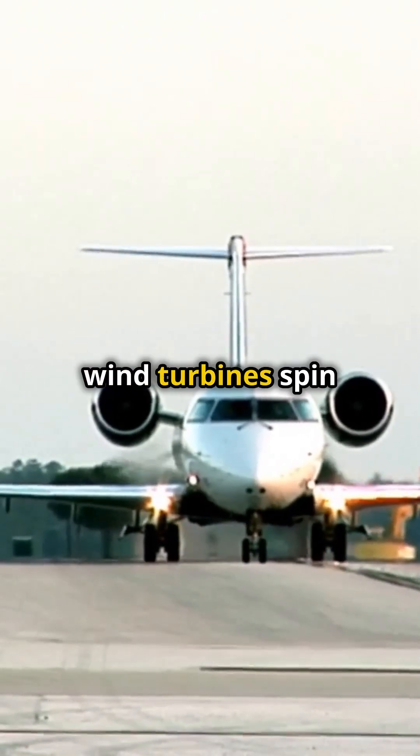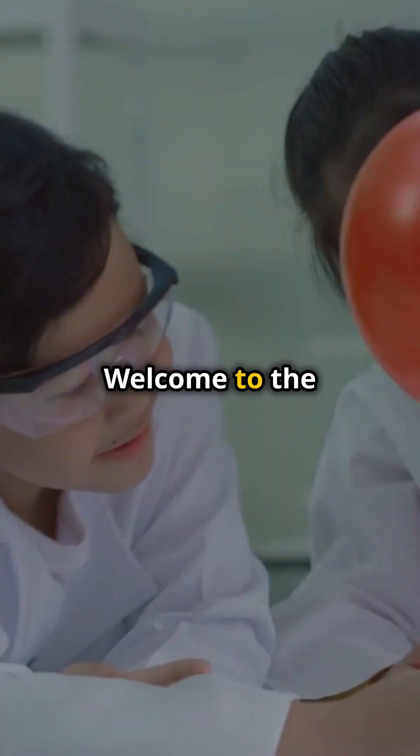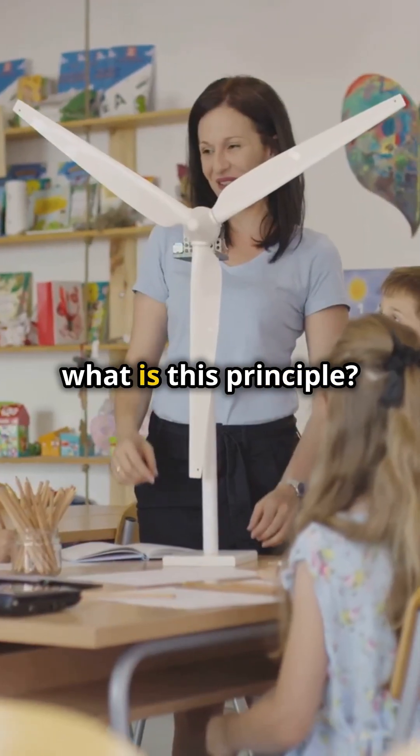Ever wondered how planes fly, wind turbines spin, and perfume sprays? It's all thanks to Bernoulli's Principle. Welcome to the Paradox Playground. I'm sure you're wondering, what is this principle?